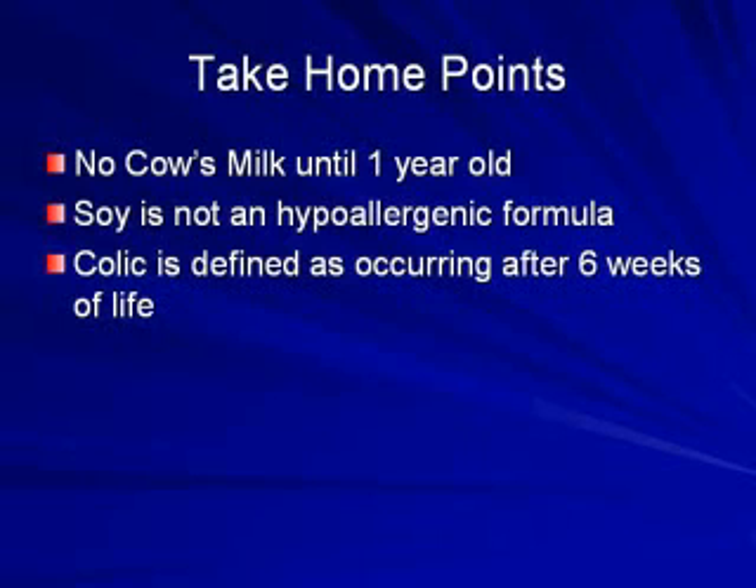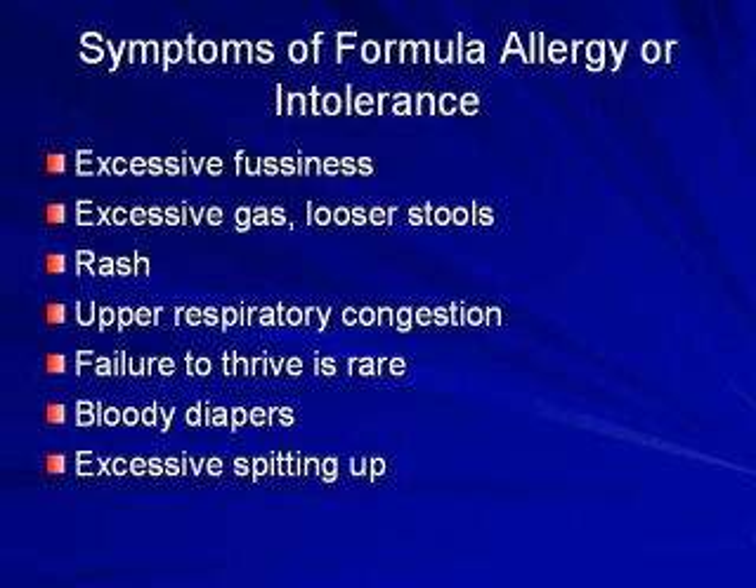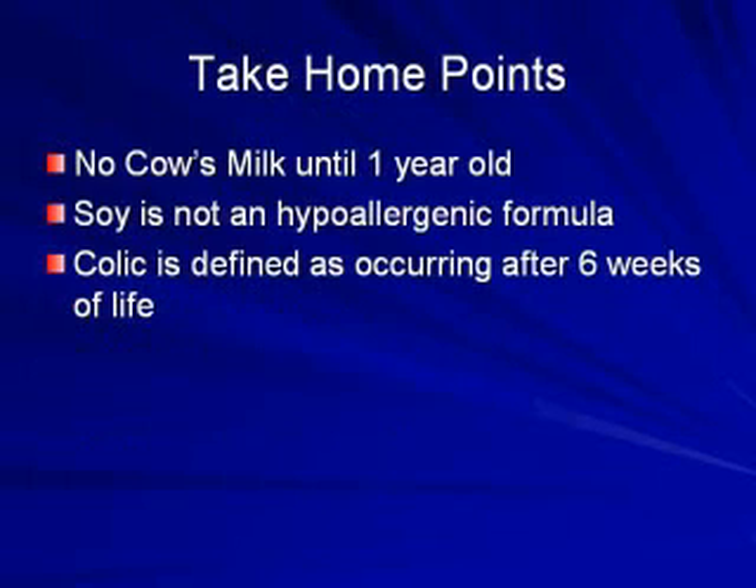I also wanted to touch on what are some symptoms of formula allergy you might see in the newborn. They are a variety, much like you see with allergy to other things. They can manifest in the GI tract, such as loose stools, vomiting, or excessive gas. They can manifest as a skin rash, or in the respiratory tract with congestion. They can also be nonspecific — a child just sleeping better with a different formula. Another take-home point is that colic is defined after six weeks of age, so technically if they're having symptoms of formula allergy in the first week or two of life, it's not colic by definition. Colic is defined purposely to be later so we can figure out if it's related to the formula or whatever might be going on.